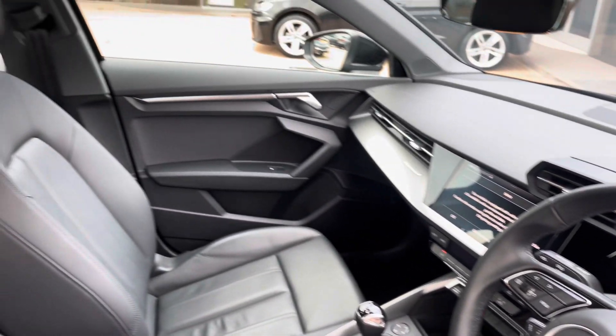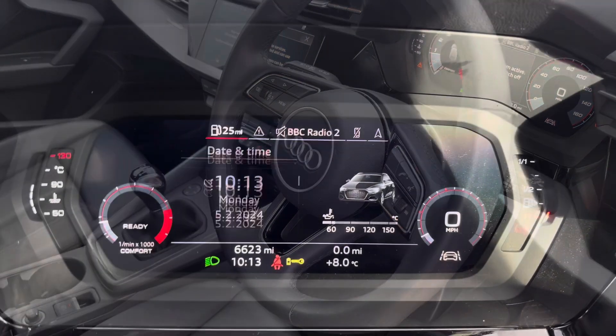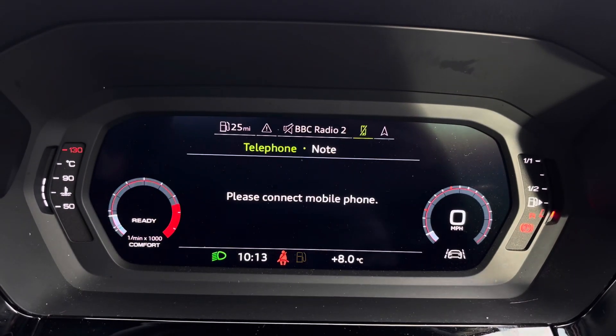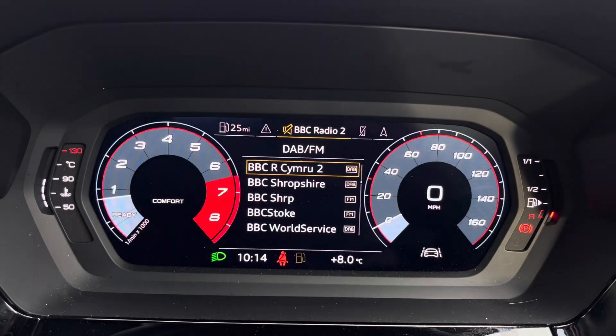Beautiful inlays throughout the front of the cabin and of course that Audi leather throughout. The steering wheel features the virtual cockpit controls and hands-free telephone controls. Using the left-hand side controls, the driver can easily customise the different displays on their virtual cockpit, and you can zoom in and out of the speedometer and rev counter depending on what displays and designs you prefer.